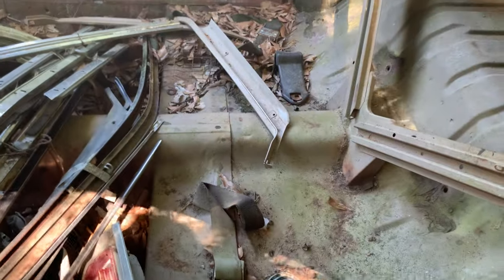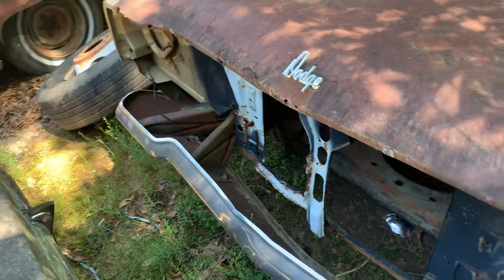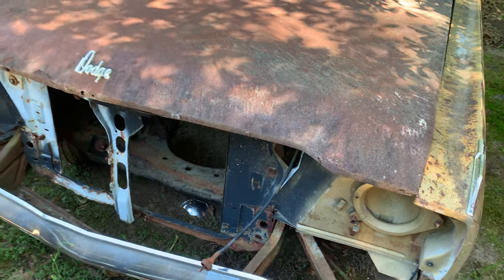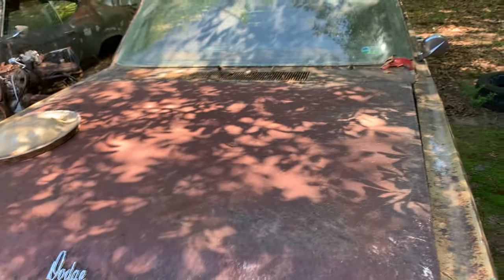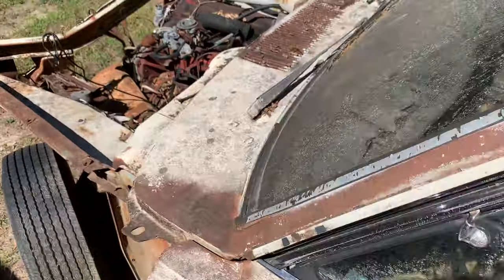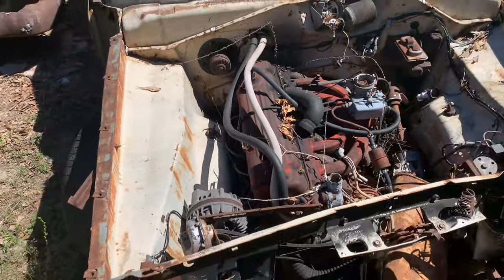It's an automatic car. The back floor looks okay but the front floor is no good. There's another one in front of it. I don't know what year this is — if you know, please put it in the comments. There's a slant six in this thing; I would imagine it's a 225.